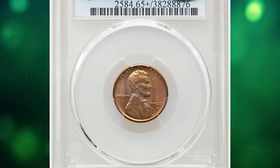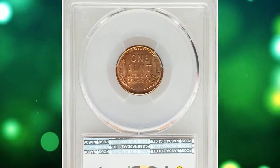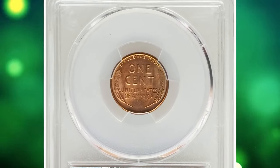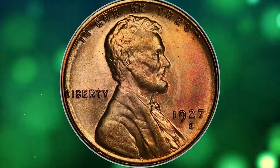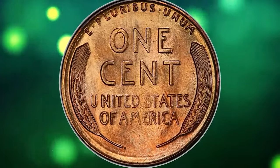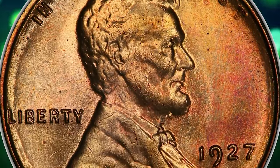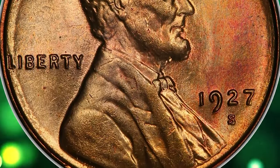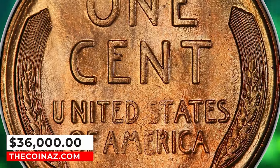1927 S Lincoln cent in mint state 65 plus. According to Heritage Auctions, the 1927 S cent is a challenging issue to acquire in full red condition, and at the gem level such pieces are major rarities. Satiny luster abounds on each side, yielding orange gold, rose, and faint greenish hues, all of which fall into the red color category. Abrasions are nearly non-existent, and only a few microscopic specks are visible. It ended up selling for $36,000.